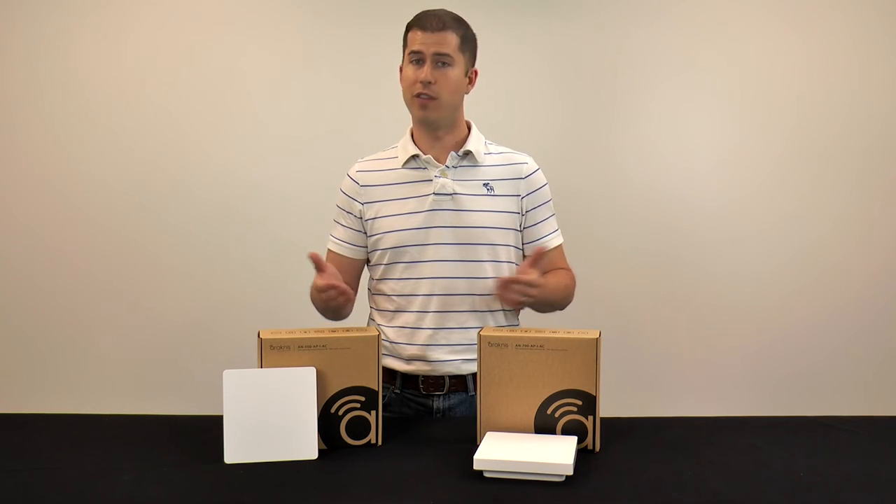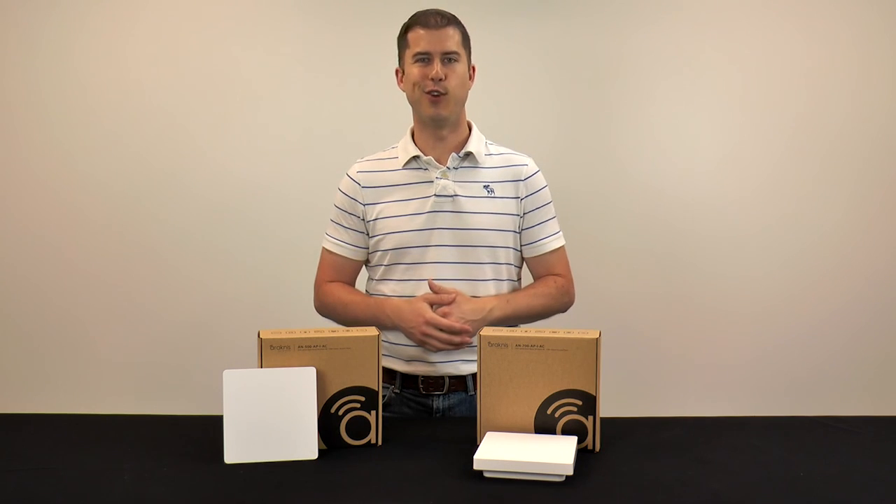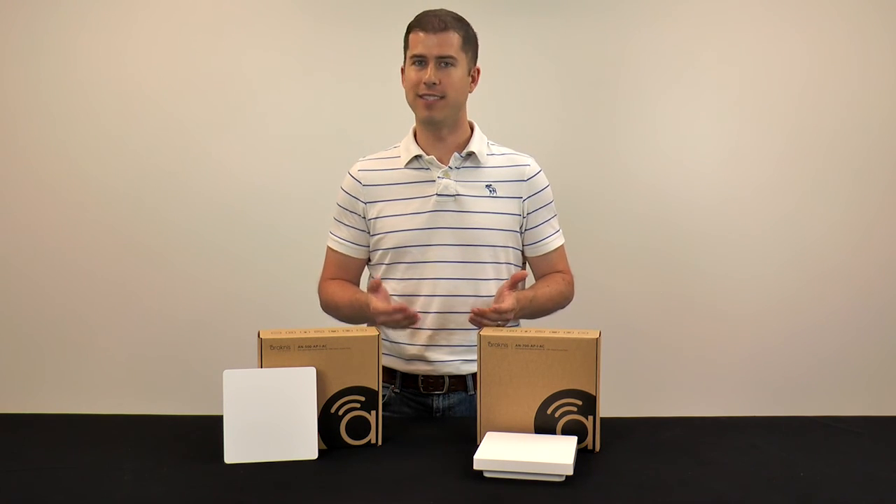So when clients demand high throughput for their wireless lifestyle, choose Rackness wireless AC access points and get them ready to stream. Thank you and as always, happy installing.